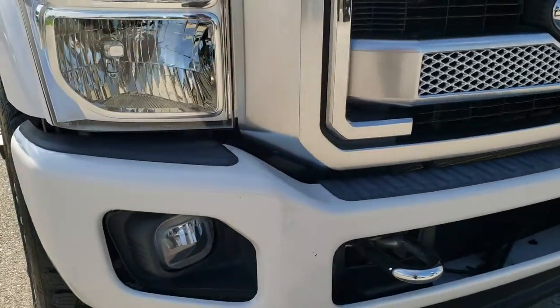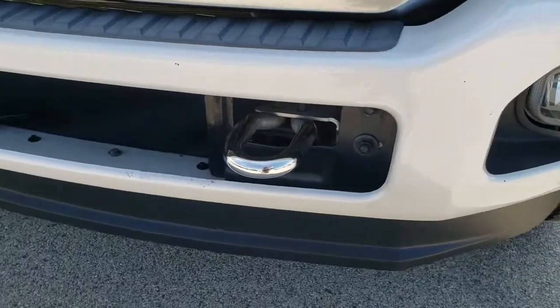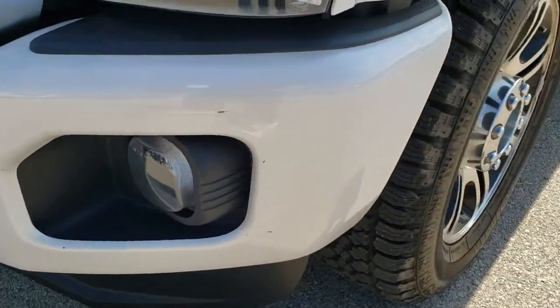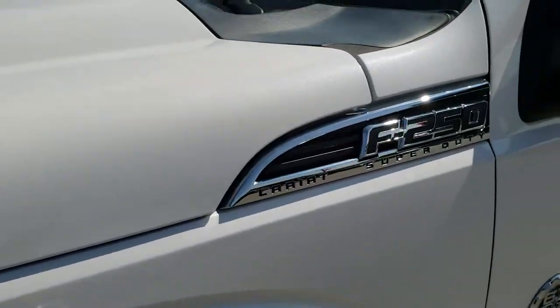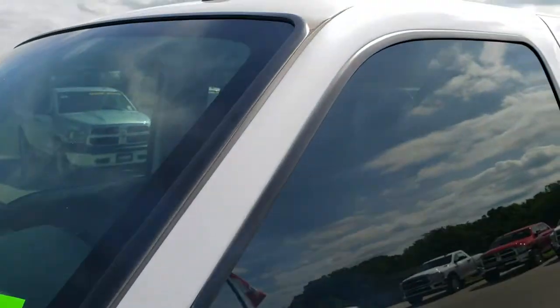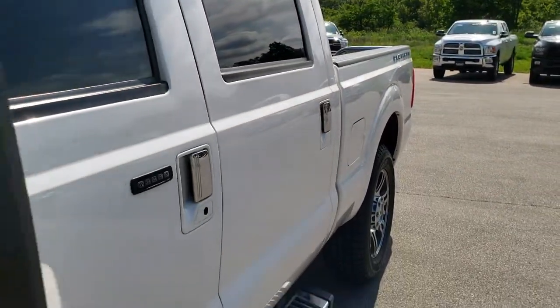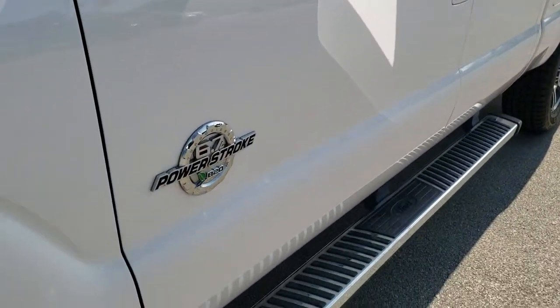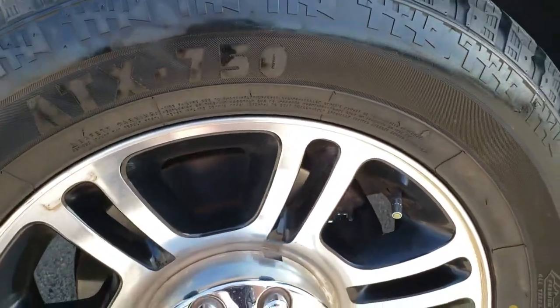This vehicle has a 6.7 liter Power Stroke diesel. From this HD video you will be able to tell that this truck is extremely clean for the age and miles on it. We shoot all of our videos in 1080p, so if you have HD capabilities on your computer, tablet, or smartphone, turn them on right now — it's like you're right here looking at the truck with me, and definitely your best way to check out the vehicle before seeing it in person.